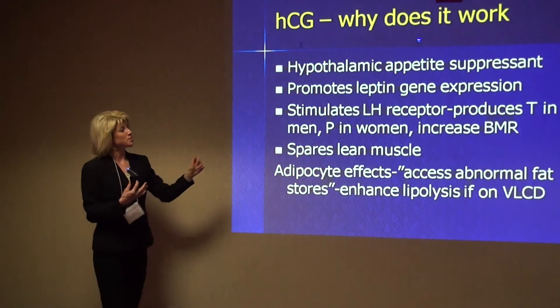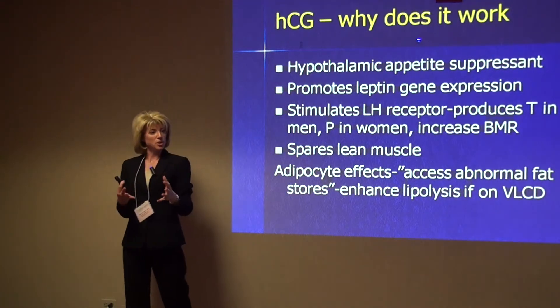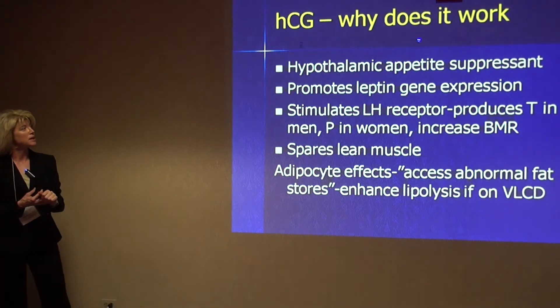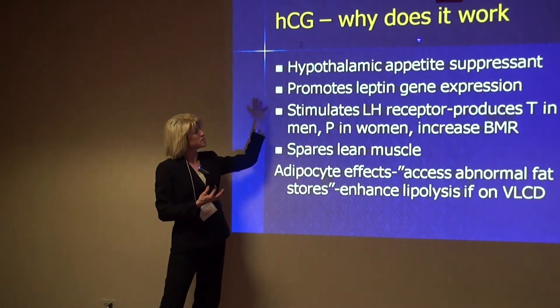It does also promote leptin gene expression. We talked about leptin earlier as having an appetite suppressant type of effect, and HCG does stimulate leptin expression.